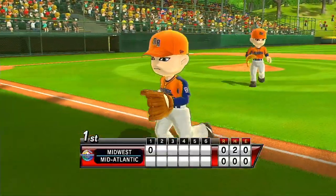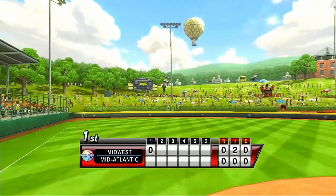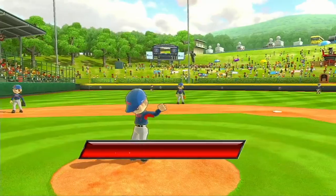How about the newfound celebrity status these kids have discovered in their hometowns? Everybody wants their autographs. It's the bottom of the first.